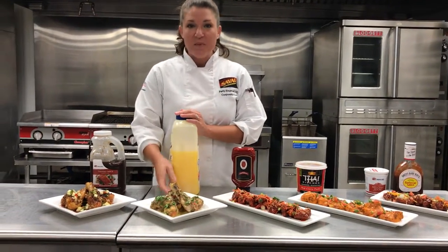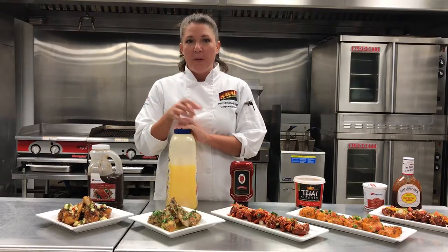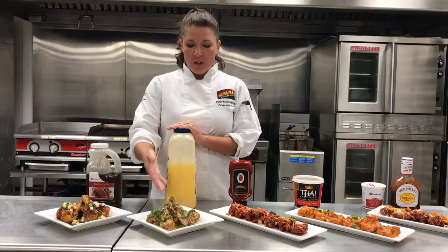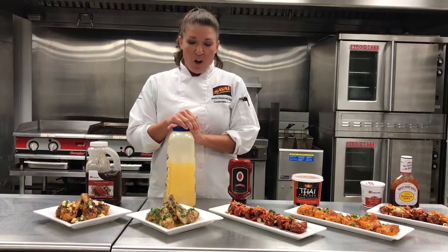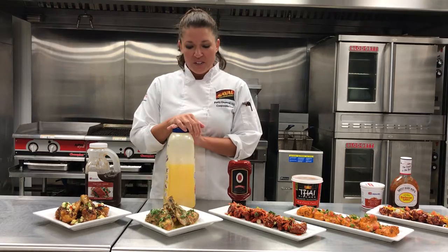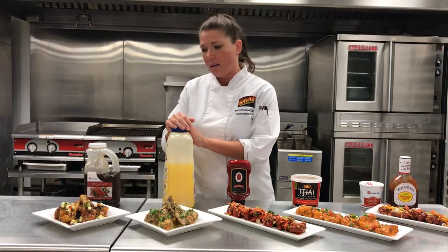Next we're headed to the Mediterranean, where there's a very popular condiment called shug. Shug is a very fresh, fiery type of paste, very similar to a chimichurri. What we did here was take our shug sauce and mix it with butter to make shug butter. It takes all those fresh, fiery flavors and adds butter to it. This is a great dish from the Mediterranean, recommended with tzatziki sauce — it'll help curb that heat a little bit.